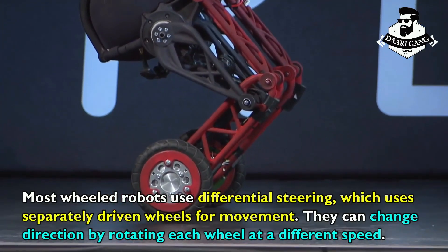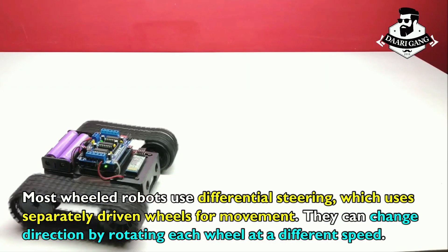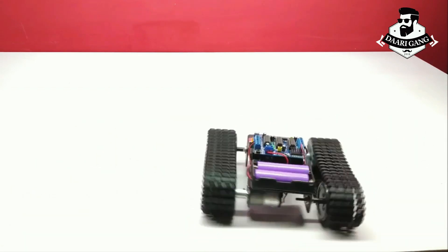Most wheeled robots use differential steering, which uses separately driven wheels for movement. They can change direction by rotating each wheel at a different speed.